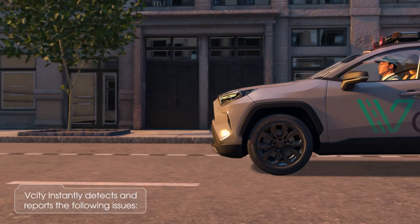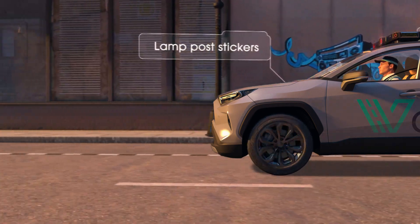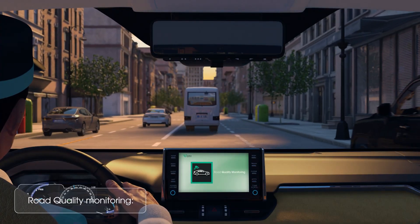Vandalism detection: vCity instantly detects and reports illegal graffiti and lamppost stickers.